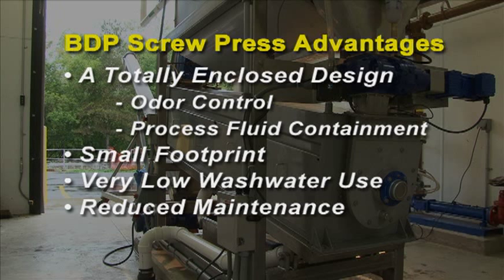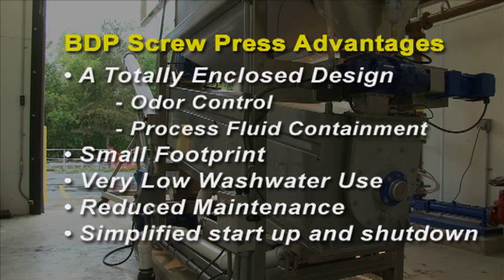Reduced maintenance costs and time due to fewer moving parts, and simplified startup and shutdown with minimal cleanup and no risk of spillage.